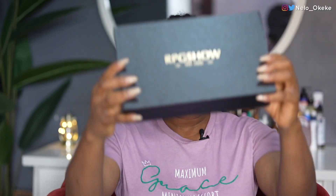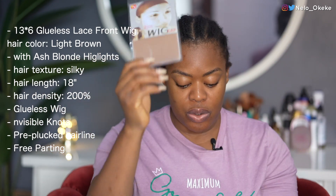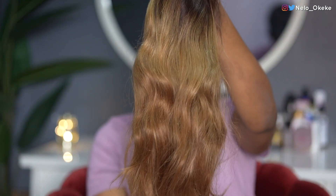The wig I'm trying today is from RPG Show. It comes in this box and it has a duffel bag for you to store the wig, a card with all the details, a wig cap, the RPG Show band, a magazine, another bag for storing your wig. And finally the star of the show — I love the color of this wig. It's ombre, going from dark brown to this gold color. It's not really bright gold, it's a toned-down gold.